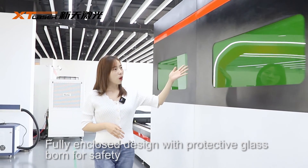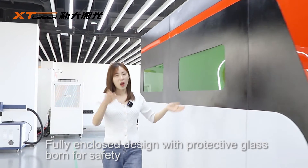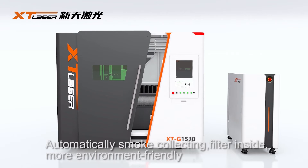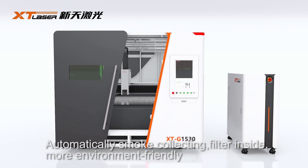Fully enclosed design with protective glass, born for safety. Automatically smoke collecting with a filter inside, making the machine more environment friendly.